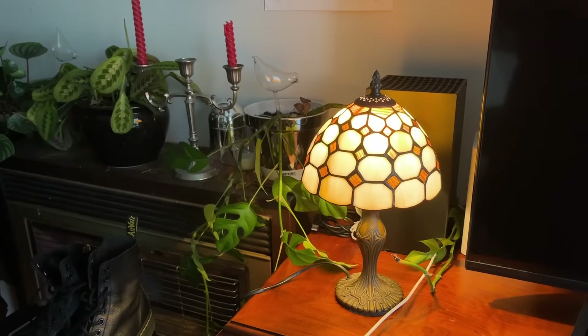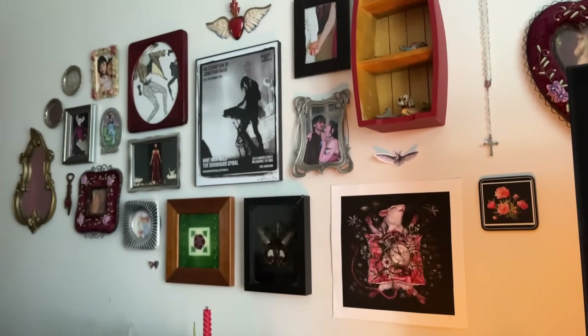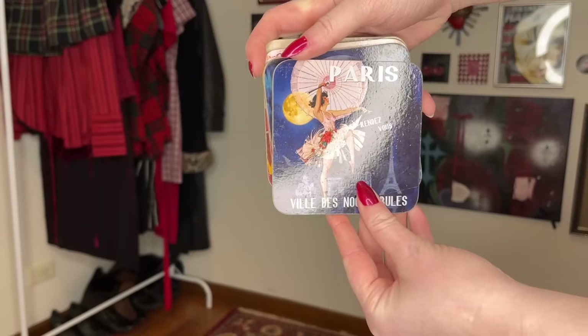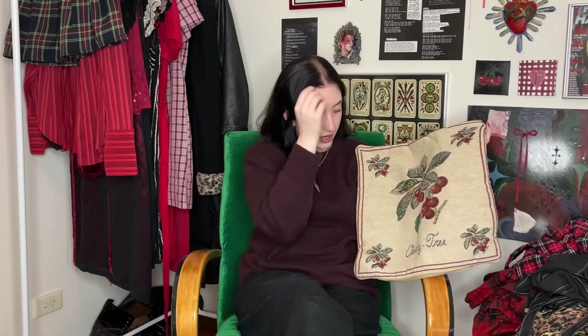I'll start with homewares, specifically the Tiffany lamp. If you guys know what Tiffany lamps are, they're hand-cut handmade glass lamps and they're just super expensive in general, so for us to get this for 20 dollars is insane. I also got these little coasters from Paris with little sexy ladies on them — I love that. Another homeware is this cherry tree pillow. Our couch is just plain white and it kind of stands out in our house now that everything's a bit more dark and gothic, so I'm trying to find pillowcases to replace the plain white ones. I love cherries, I love this hand-woven style.